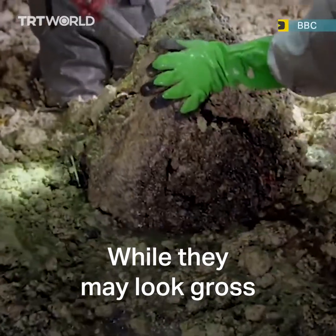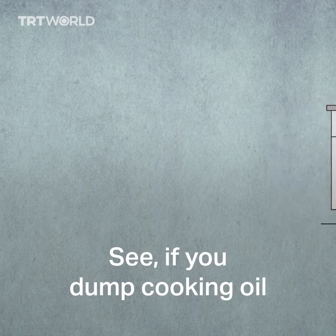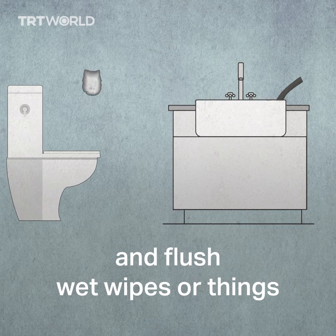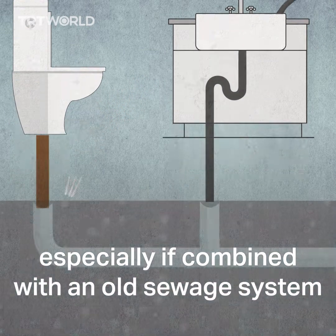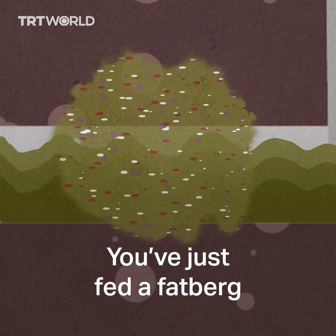While they may look gross, we're the reason they happen in the first place. How? If you dump cooking oil, grease, and food waste down the drain, and flush wet wipes or things that don't dissolve in water down the toilet — especially combined with an old sewage system — voilà, you've just fed a fatberg.